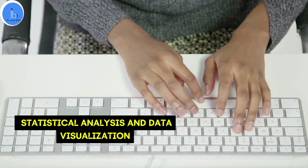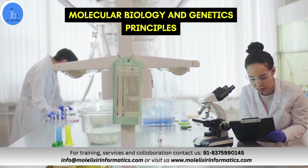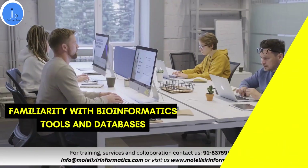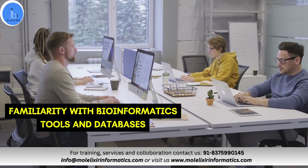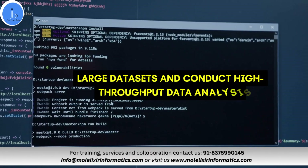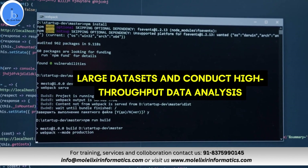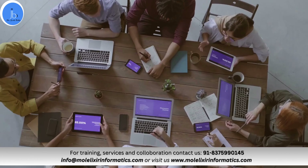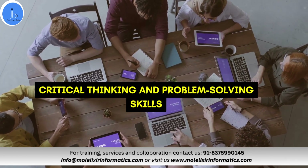Another important skill is understanding of molecular biology and genetic principles, as genomics is based on these pillars. The next one is your familiarity with bioinformatics tools and databases such as GeneCard, NCBI-BLAST, NCBI, Ensembl, etc. As you have to deal with big data, the ability to work with large datasets and conduct high-throughput data analysis will also be required. Along with that, critical thinking and problem-solving skills for interpreting complex biological data are also needed.